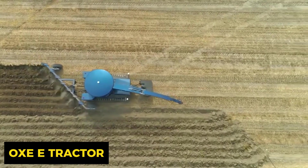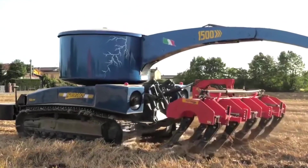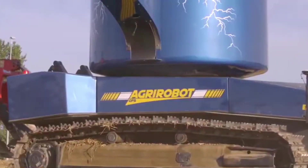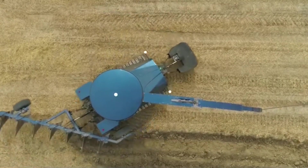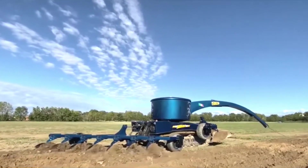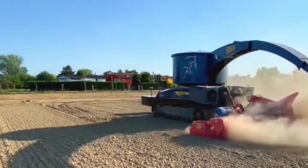The Oxy E Tractor is a groundbreaking 100% electric self-driving tractor revolutionizing the agriculture landscape. Powered by a cable connected to a 380-volt three-phase line, it boasts a cable-based power supply that can extend up to a staggering 1,500 meters. With its autonomous driving capabilities, the Oxy E can tirelessly work 24/7, offering precision machining without the need for fossil fuels — eliminating fumes, noise, and the hassle of batteries. It's like having a tireless, eco-friendly farmhand that's always on the job.